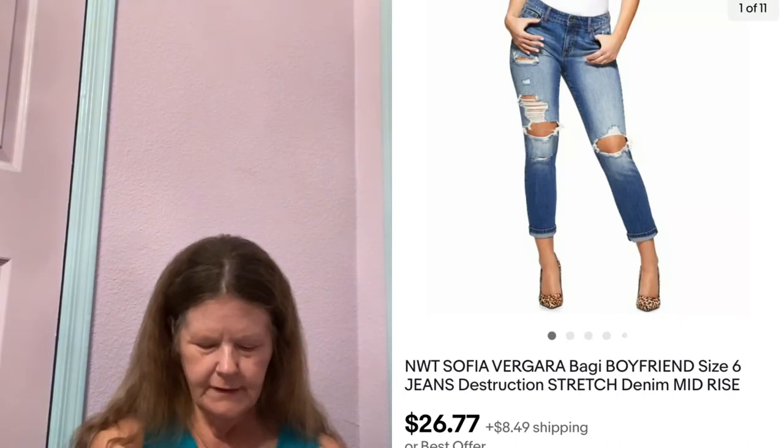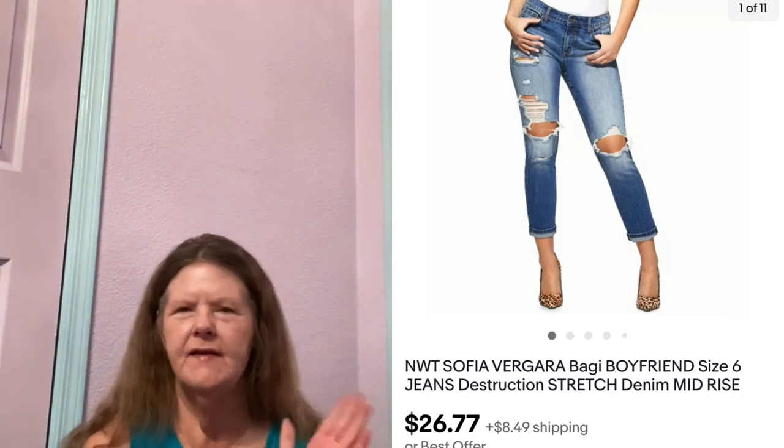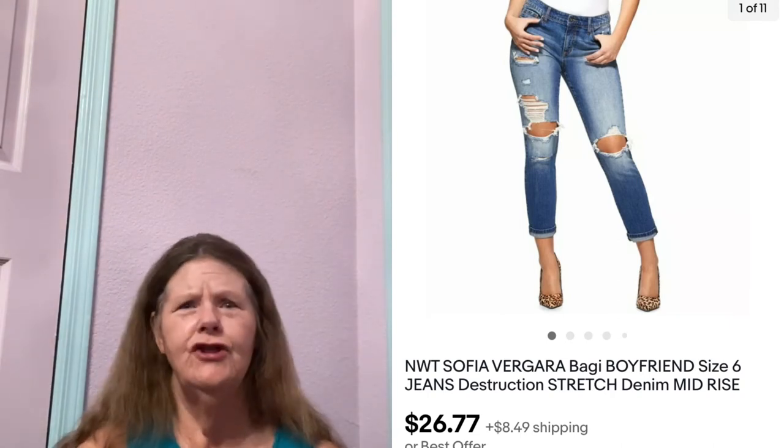Next thing to sell were these new with tags Sofia Vergara Baggy Boyfriend Destruction Jeans in a size 6. Paid $3 for these at Goodwill because of the style. I didn't even know she sold jeans. I had them listed for $26.77, and that's what they sold for.